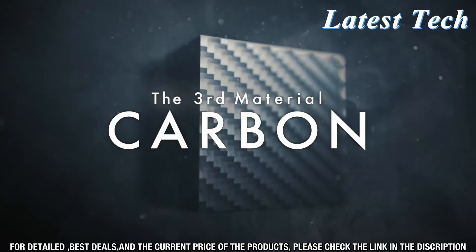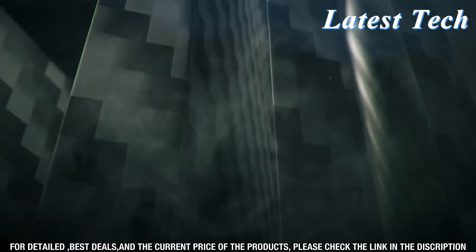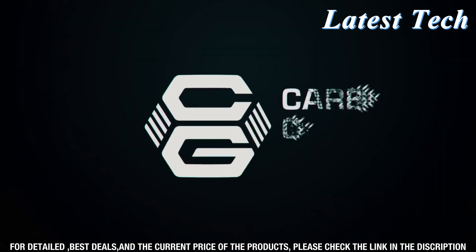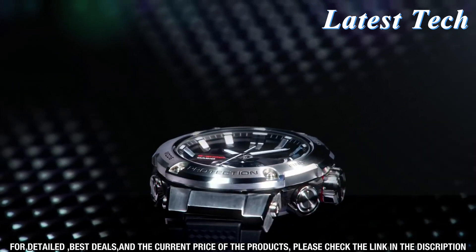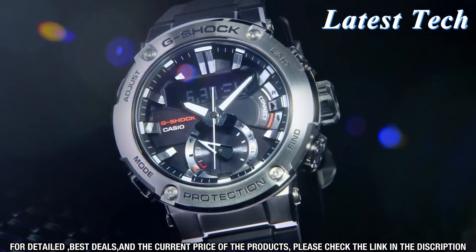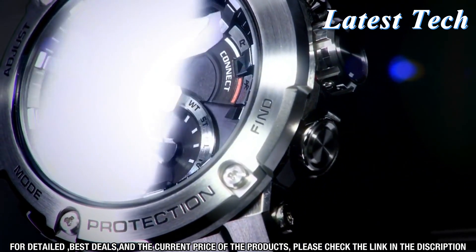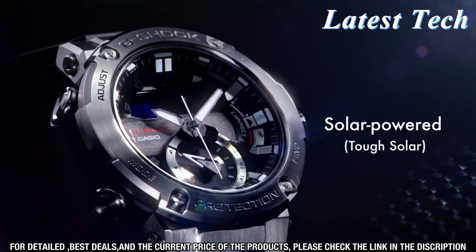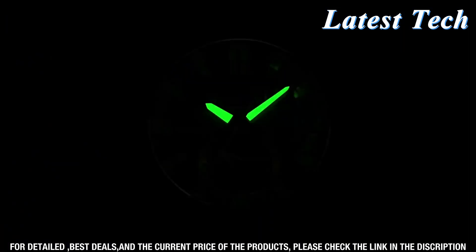The GST-B200 also has 5 daily alarms and a 24-hour countdown timer. It comes with a stopwatch that can measure elapsed time up to 24 hours. This watch also has world time for 24 time zones and 48 cities. The GST-B200 is a high-end watch that is designed to last, perfect for any occasion.